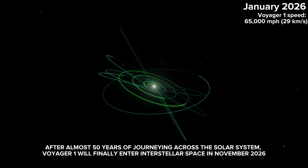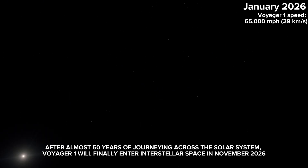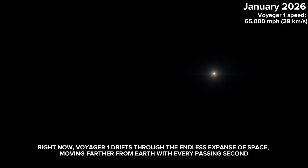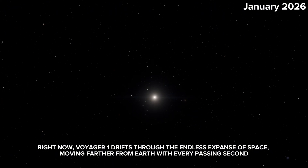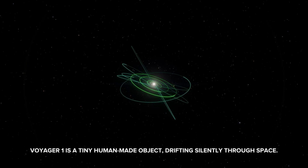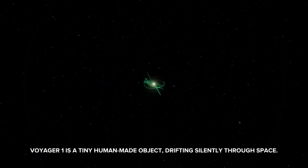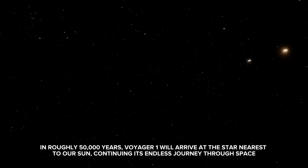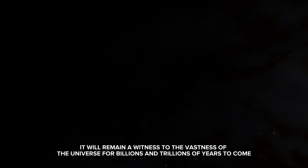After almost 50 years of journeying across the solar system, Voyager 1 will finally enter interstellar space in November 2026. Right now, Voyager 1 drifts through the endless expanse of space, moving farther from Earth with every passing second. From Voyager 1's perspective, Earth appears as it was one day ago, since the spacecraft is one light day away. Voyager 1 is a tiny human-made object drifting silently through space. In roughly 50,000 years, Voyager 1 will arrive at the star nearest to our sun, continuing its endless journey through space. It will remain a witness to the vastness of the universe for billions and trillions of years to come.